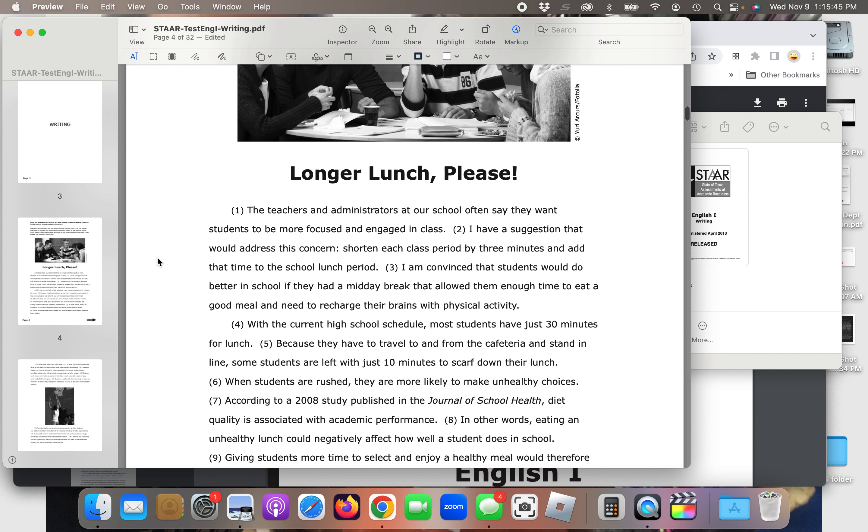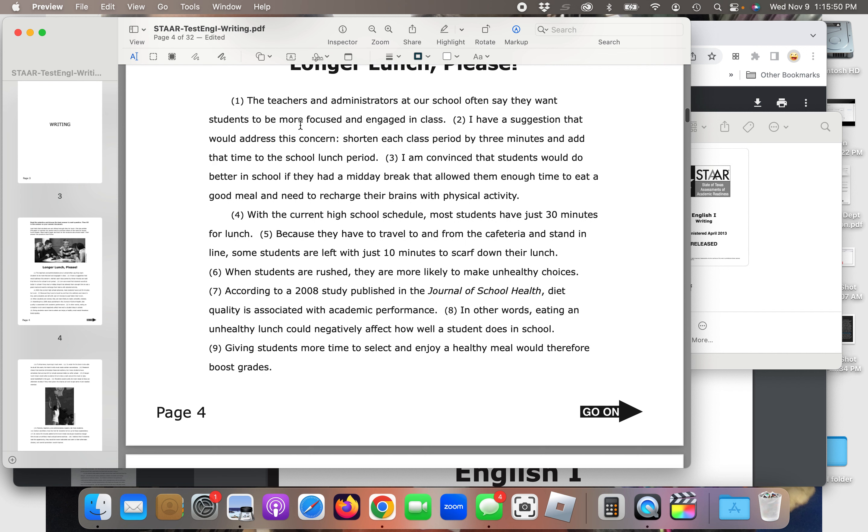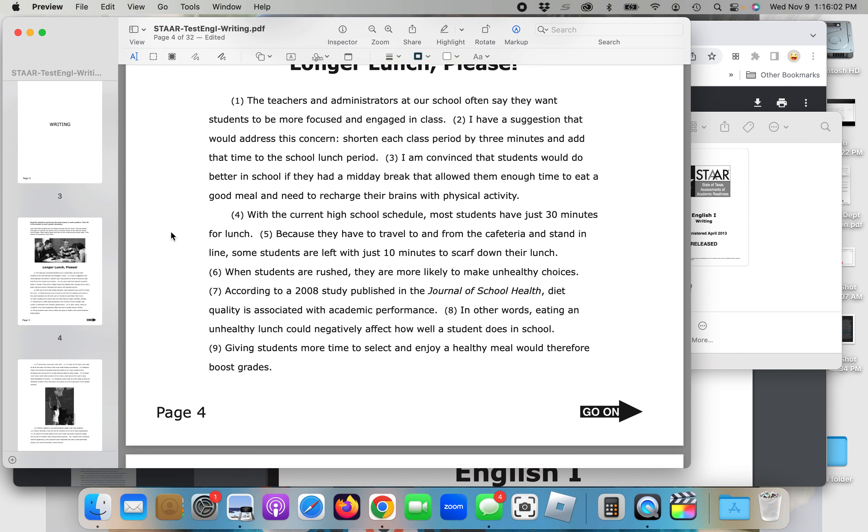Longer Lunch Please. The teachers and administrators at our school often say that they want students to be more focused and engaged in class. I have a suggestion that would address this concern: shorten each class period by three minutes and add that time to the school lunch period. I am convinced that students would do better in school if they had a midday break that allowed them enough time to eat a good meal and need to recharge their brains with physical activity. With the current high school schedule, most students have just 30 minutes for lunch. Because they have to travel to and from the cafeteria and stand in line, some students are left with just 10 minutes to scarf down their lunch. When students are rushed, they are more likely to make unhealthy choices. According to a 2008 study published in the Journal of School Health, diet quality is associated with academic performance. In other words, eating an unhealthy lunch could negatively affect how well a student does in school.